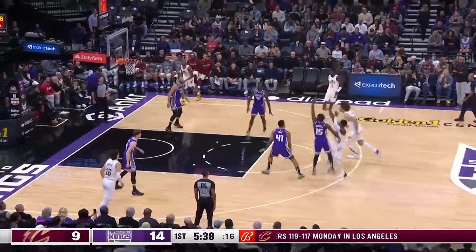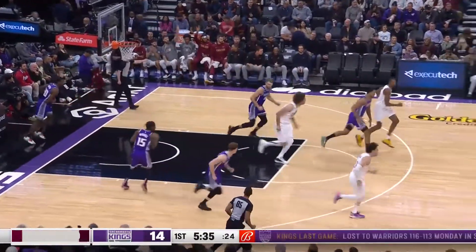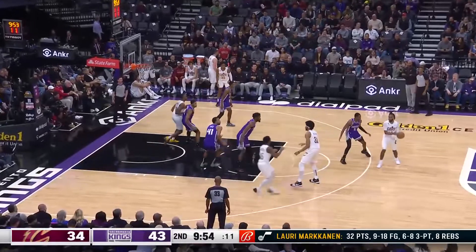We also get our first look at Davion Mitchell, the second-year man out of Baylor. It's a three by Mitchell — true. Mobley, Allen, Garland, and Okoro on the floor.